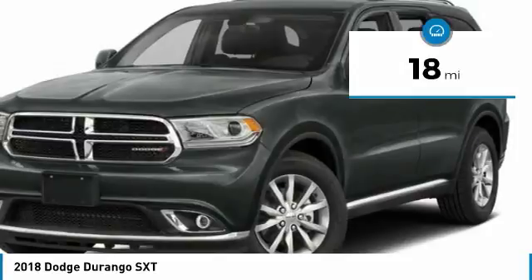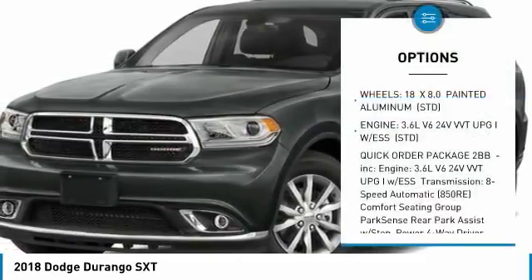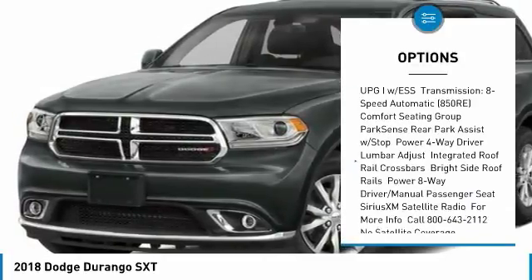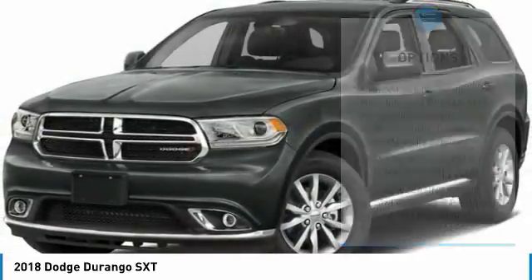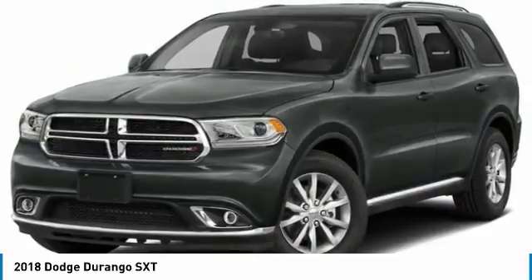This vehicle has less than 100 miles. Here are some of this vehicle's great options: anti-lock braking system, steering wheel audio controls, keyless entry, all-wheel drive, leather-wrapped steering wheel, Bluetooth, power steering, adjustable steering wheel, keyless start, and aluminum wheels.